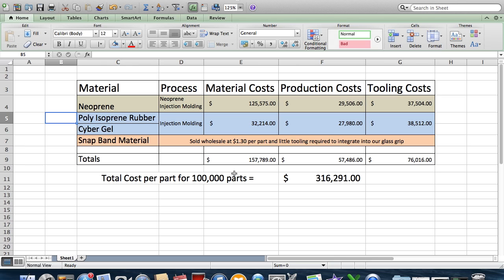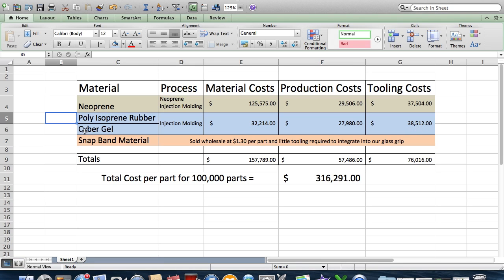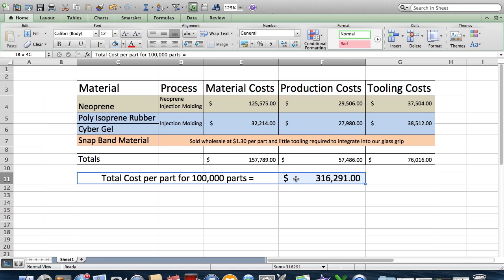The second piece is the polyisoprene rubber attachment with cyber gel inserts, also injection molded with approximately 25 features to be machined. The cost breakdown is: $32,214 in material costs, $27,980 in production costs, and $38,512 in tooling costs. Adding the slap-bracelet mechanism at approximately $1.30 per part wholesale, the total manufacturing cost to produce the product is $316,291 per 100,000 units, which is about $3.16 per unit.